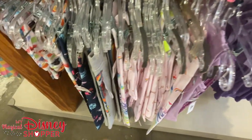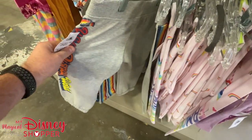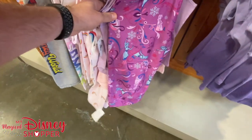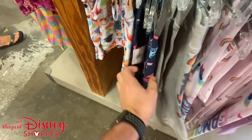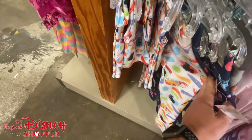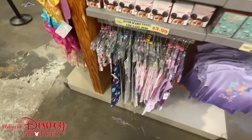Here's a bunch of kids leggings and sweatpants — unicorn leggings, Frozen leggings, Castle and Magic Kingdom leggings, and the Ink and Paint leggings. Kids leggings are $7.99, which is a pretty great deal.